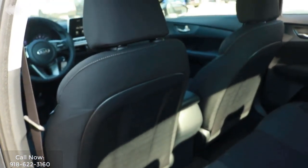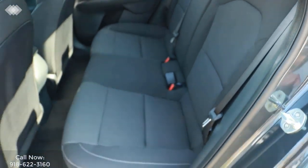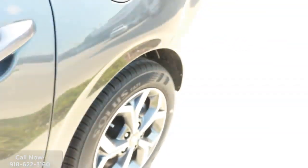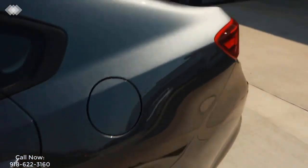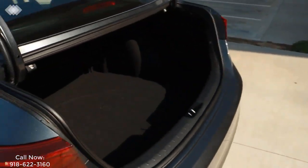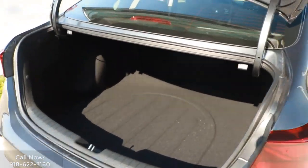Additional features include a lane departure system, front dual-zone air conditioning, steering wheel mounted audio controls, remote keyless entry, and where your family's safety is concerned, it comes equipped with an emergency communications system. And these are just a few of the features that help make this new 2019 Kia Forte the perfect car for you.